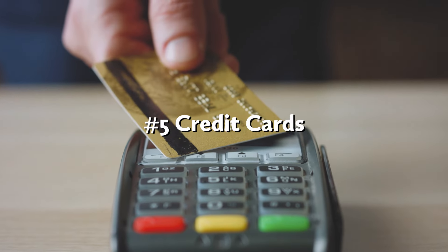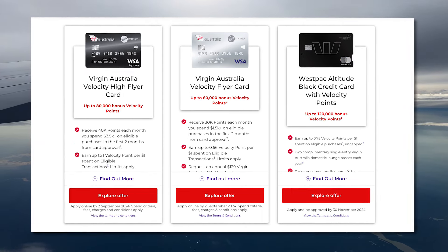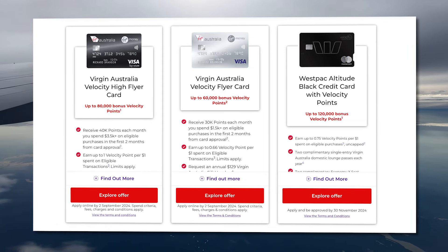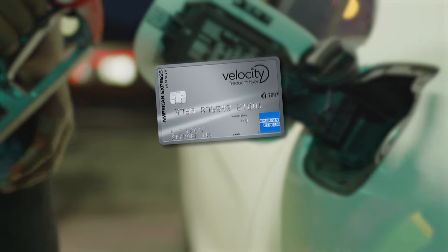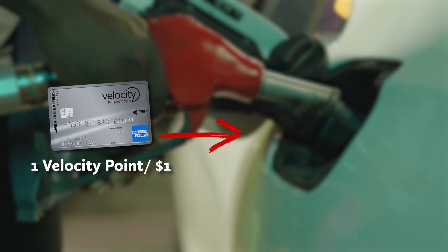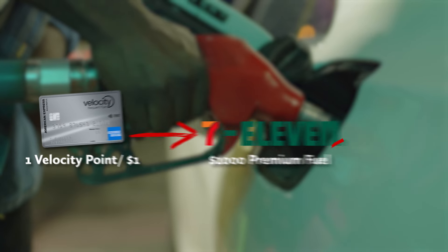Finally, the big one: credit cards. These are arguably one of the most important weapons in a point hacker's arsenal — not only because they can earn you heaps of points when you sign up, they also provide ongoing value on everyday spend. Many of these cards earn a number of velocity points per dollar spent, which means if you use them on the other point earners I mentioned, such as Coles or 7-Eleven, you'll double dip on every dollar spent. For example, a credit card with an earn rate of one velocity point per dollar will turn $1,000 worth of premium fuel into 3,000 velocity points when purchasing it at 7-Eleven. Not too shabby.